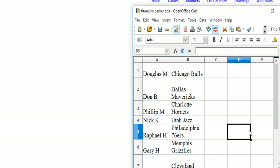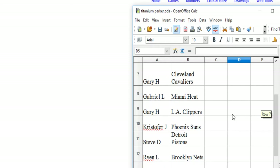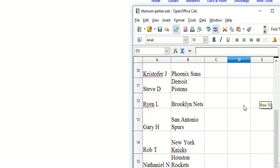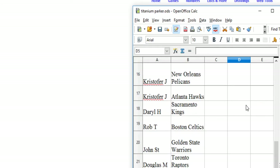Okay, Douglas M has the Bulls, Don B the Mavs, Phillip M the Hornets, Nick K the Jazz, Raphael H the Sixers, Gary H the Grizz, Gary H the Cavs, Gabriel L the Heat, Gary H the Clippers, Christopher J the Suns, Steve D the Pistons, Ryan L the Nets, Gary H the Spurs, Rob T the Knicks, Nathaniel N the Rockets, Christopher J has the Pelicans and the Hawks, Darrell H the Kings.